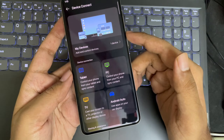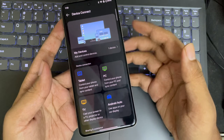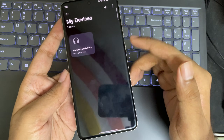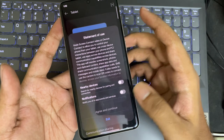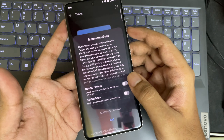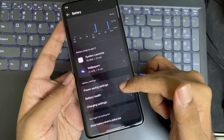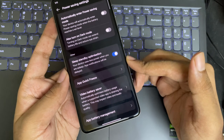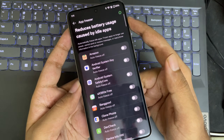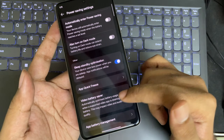In this update, they improved device connections — you can connect to multiple devices like TV, PC, or tablet, and sync between them. Multi-Screen Connect lets you control your phone from other existing devices. In Battery settings, under Power Saving, they added a new App Quick Freeze option to automatically freeze idle apps so they no longer use power, saving more battery. All other things remain the same.